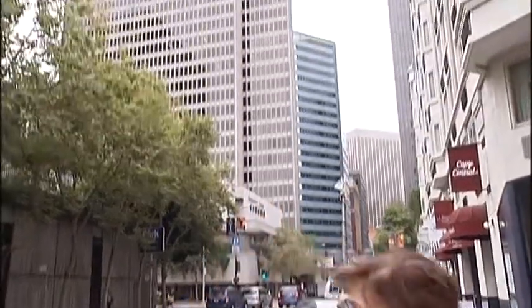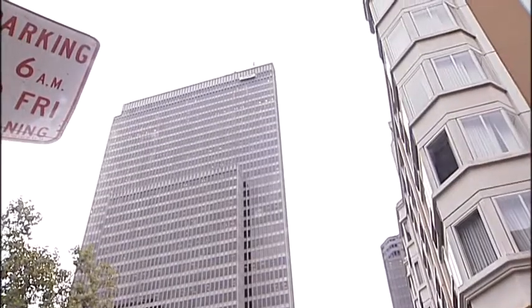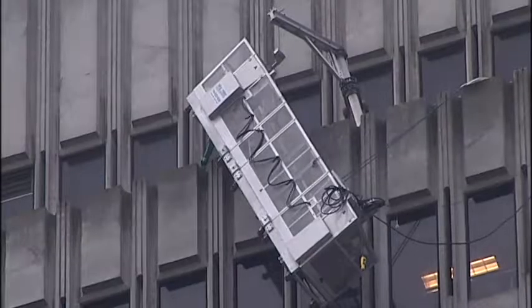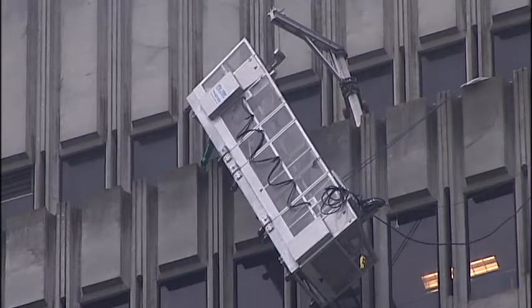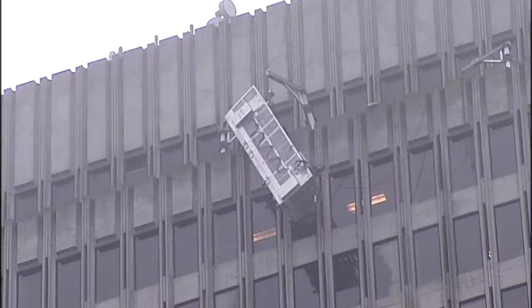This all started to unfold here in the financial district of San Francisco when a window washer was getting inside that basket and for some reason one of the cables on the right hand side snapped. Fire officials say that the worker was tethered to the building so he was able to rappel back to a safe area. However, the rig was left dangling on the side of One Embarcadero on the 41st floor.